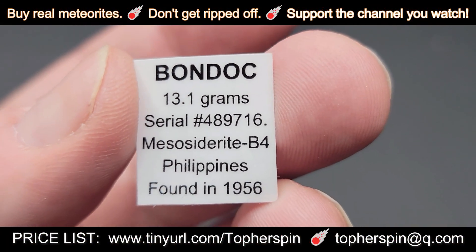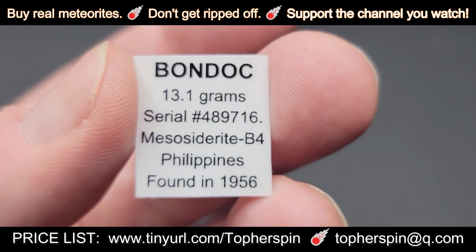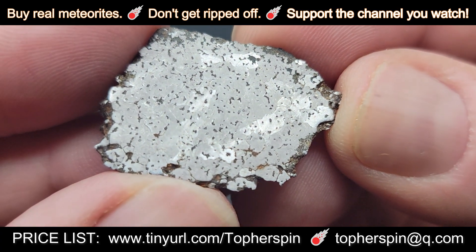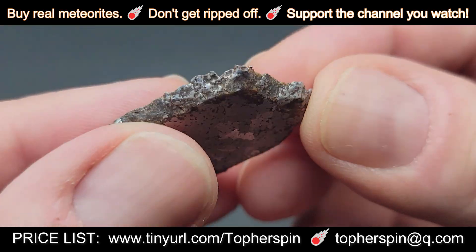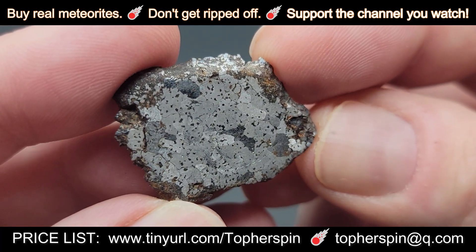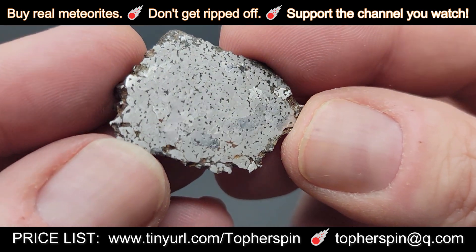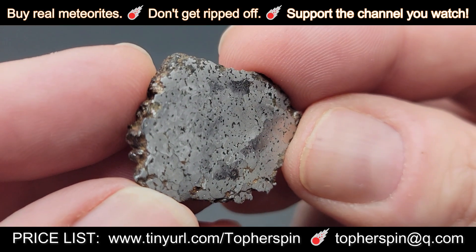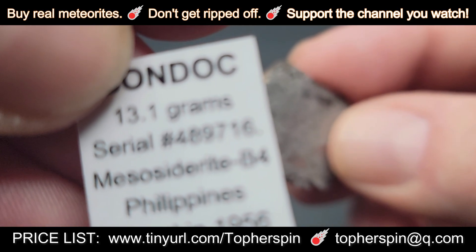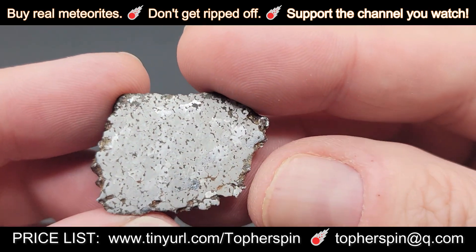Next up, we have one of Topher's favorite meteorites — Bondoc. Everyone needs to have Bondoc. I always mix this up with irons, but it's actually a mesosiderite B4. It was found in the Philippines in 1956. This is a small partial slice etched on both sides. Topher recently purchased a much larger Bondoc, so he is giving this one up — it's from his personal collection, with a Topher's Spin Meteorite serial number. It is 13.1 grams and it comes in just under $200 at $197.